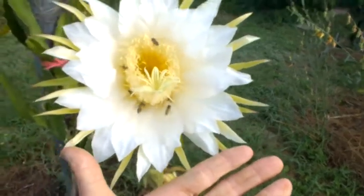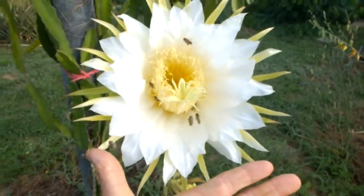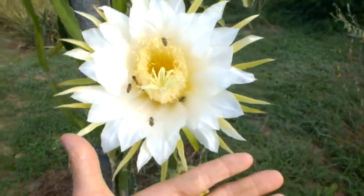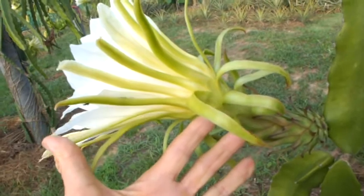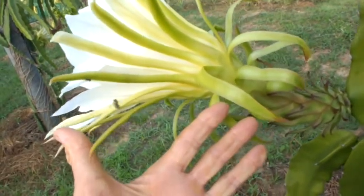It's about the span of my hand — the diameter of the flower. And the span of the hand this way as well.